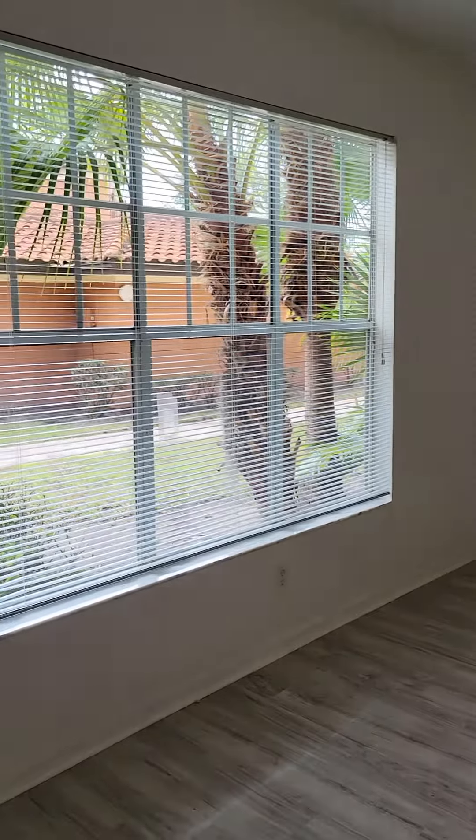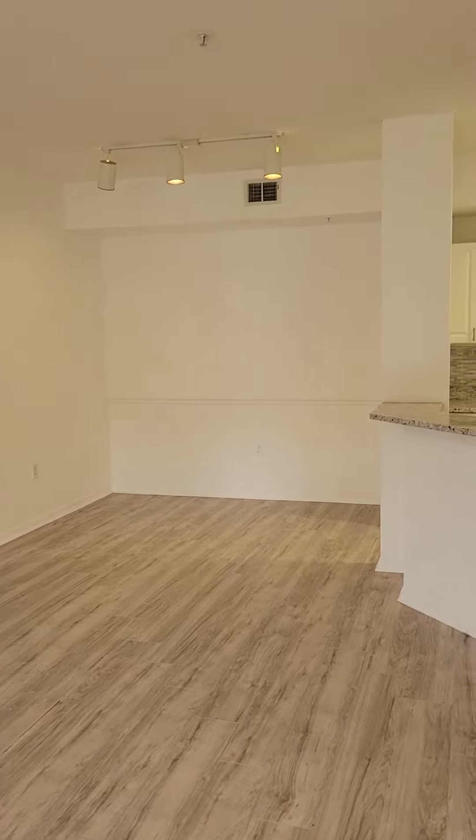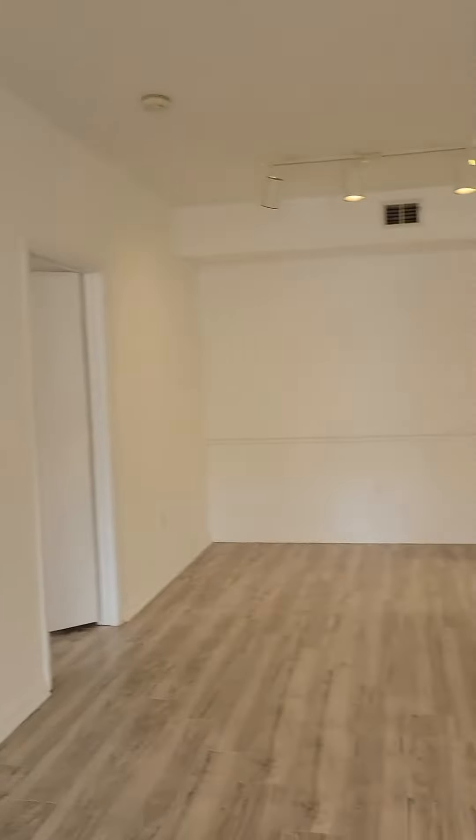Big unit. Ceiling fan in the living room. Dining area — so you have a living and dining combo.